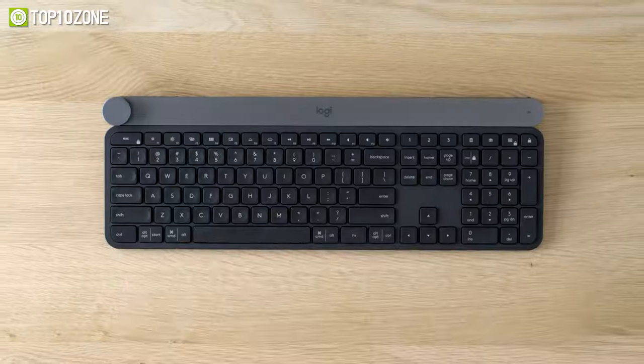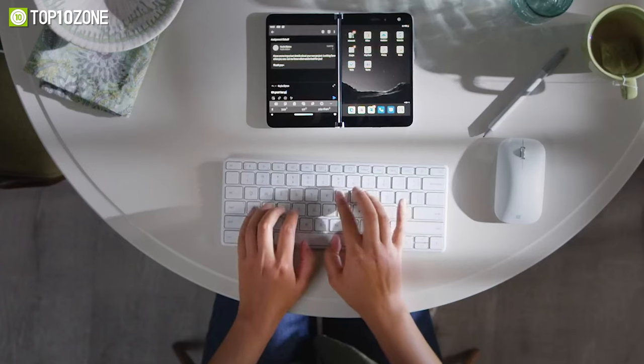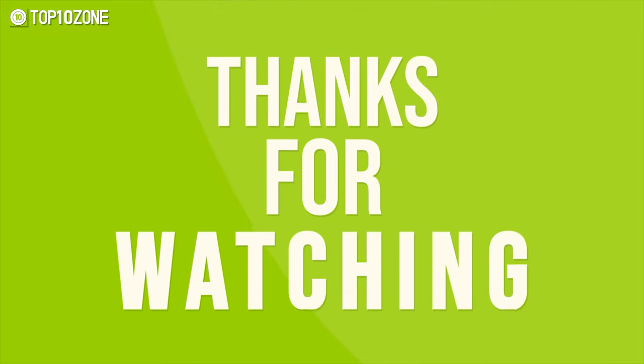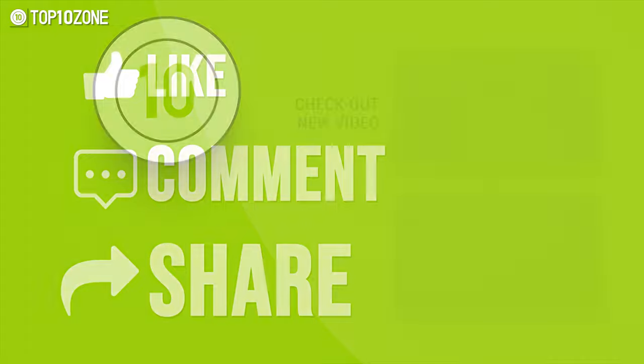So that was our list of the top 10 best wireless keyboards for productivity just for you! Thanks for watching our video! Like, comment, and share with your friends if you find this video helpful!